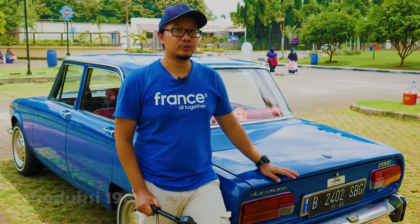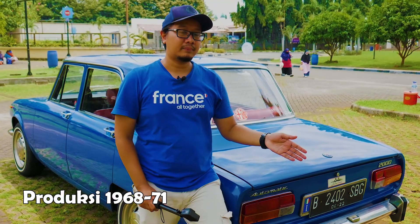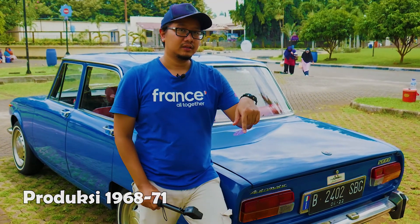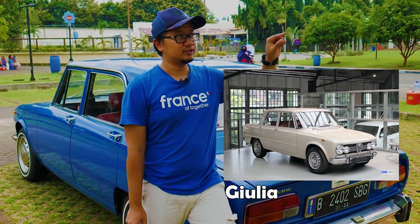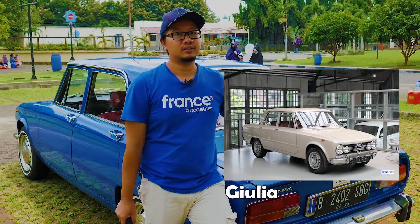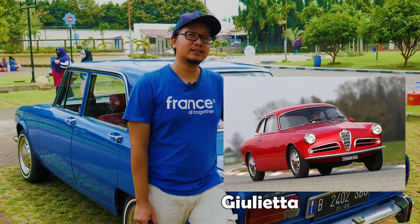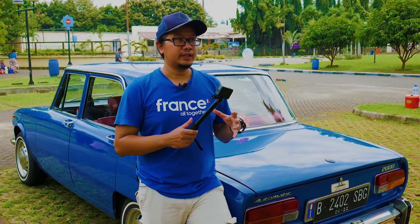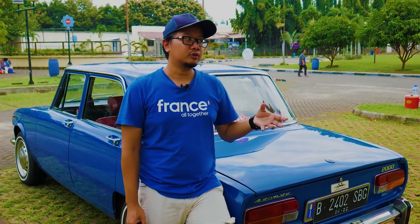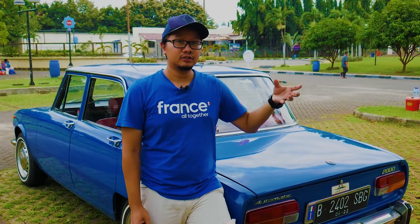Yang 1750 itu dari tahun 1968 sampai 1971. Sebelumnya lagi, sebelum Berlina, ada namanya Giulia — tulisannya Giulia, bacanya Giulia. Sebelumnya lagi itu Giulietta, yang membuat produksi mobil di Italia meningkat. Yang tadinya gen balap dari Alfa Romeo itu memproduksi untuk balap, kemudian dia membuat untuk produksi massal sejak Giulietta. Sejak itulah Alfa Romeo membuat produk-produk mobil massalnya.